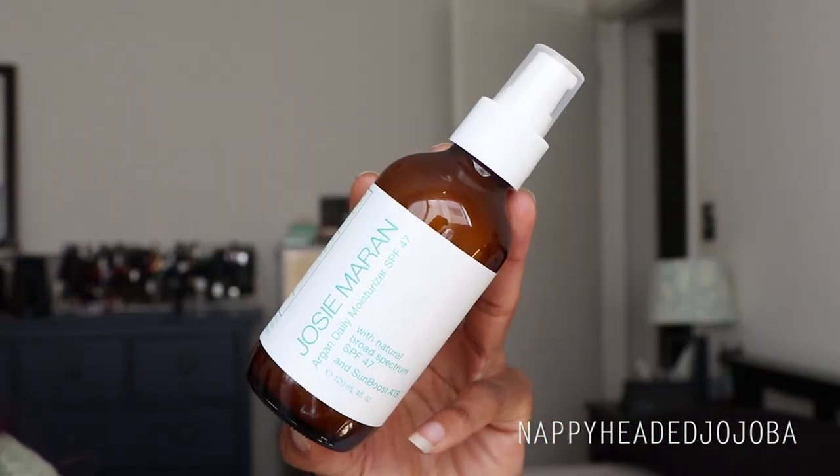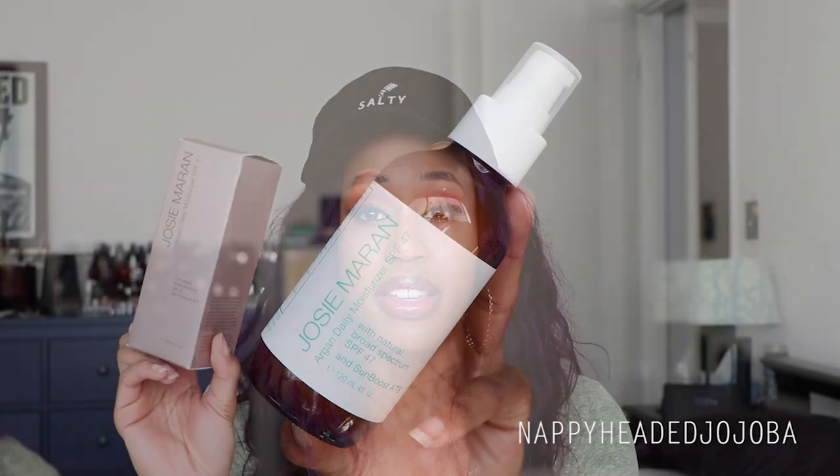Next on the list is the Josie Maran Argan Daily Moisturizer with an SPF of 47. This one is in the box because it's my backup — this used to be my go-to everyday sunscreen unless I was wearing makeup, and then I discovered the Clinique a few months ago and that's been my go-to since. But I still really like this one. This formula is fabulous especially if you have dry skin, because it does have argan oil in there. It leaves you with a very radiant, luminous finish because of that oil. As someone with oily skin, I did find I sometimes had to dab my face after applying it or put on some translucent powder if I wasn't going to be wearing makeup. I've never worn this under makeup — similarly to the Dennis Gross, it would just be a little too much oil for me as someone with oily skin.